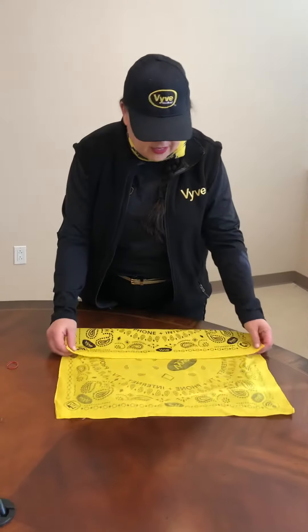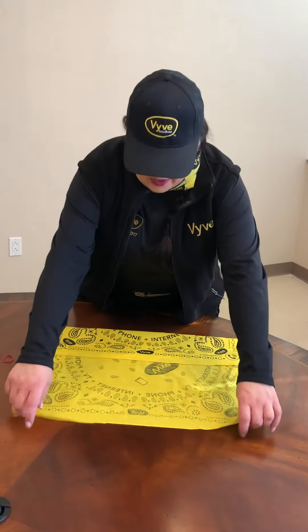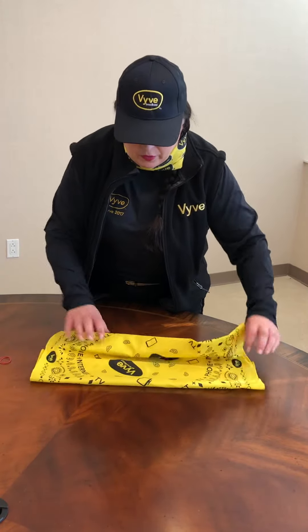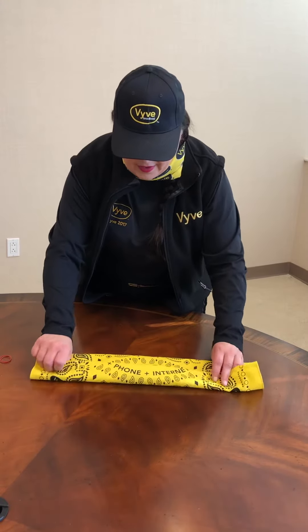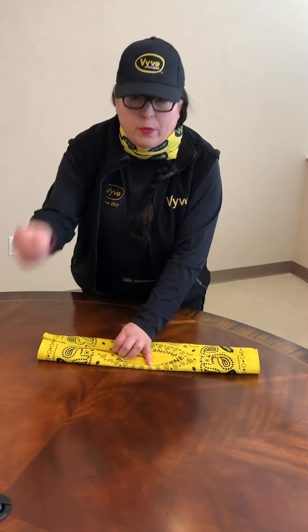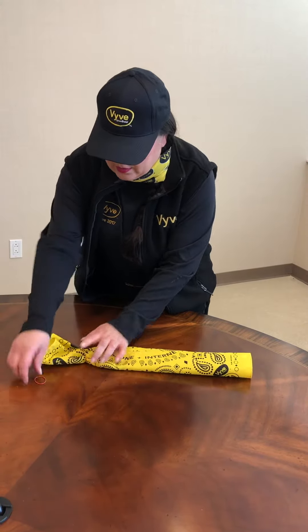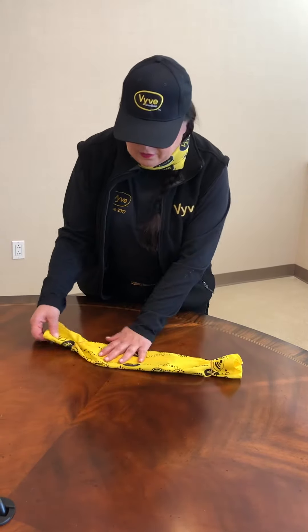So what you do with a standard bandana — I also have some branded bandanas here that I'm sharing. You fold it in half and in half, kind of flip it over, then fold it again in half and in half. Then use two rubber bands — put one on either end — and flip it over.